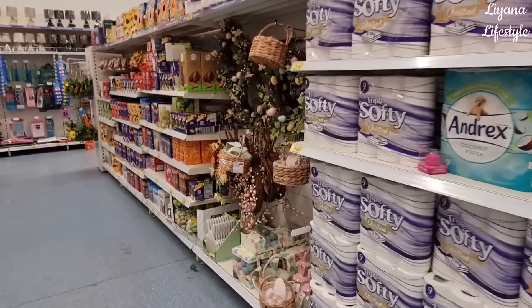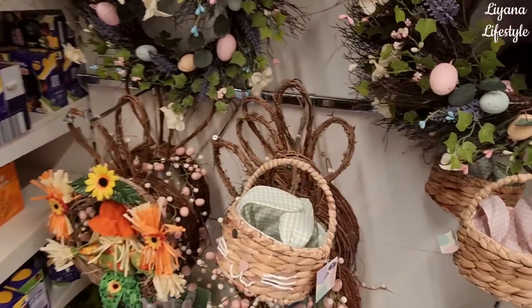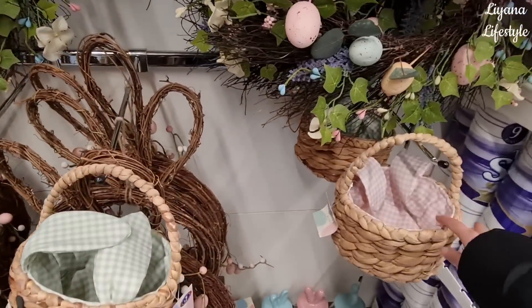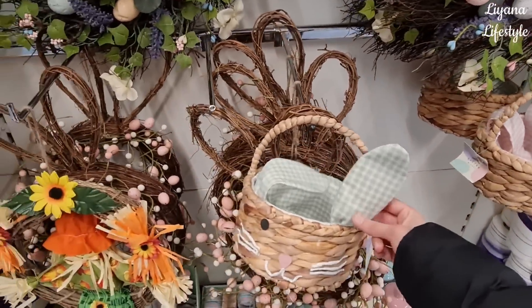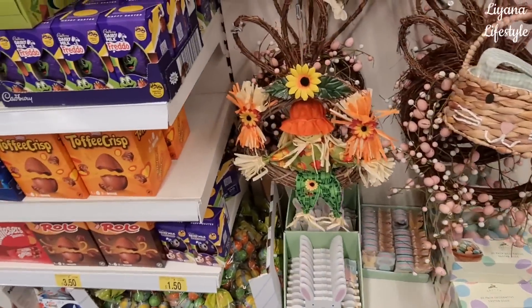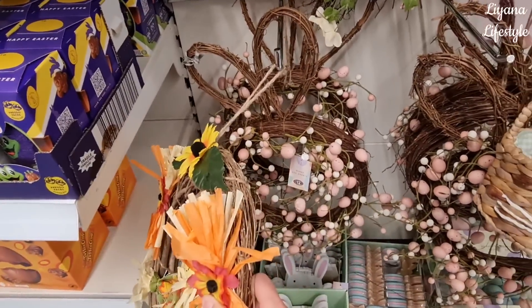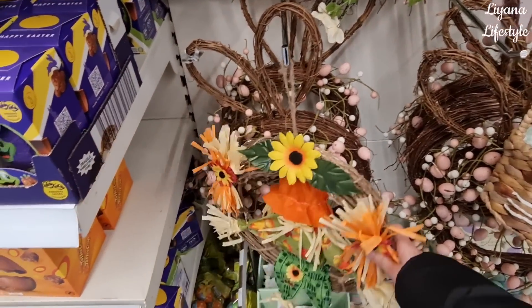Oh look, they've got an Easter range! The basket is so nice - I prefer it without the face this way and they've even got ears that stick up. Those are £7. They've got these wreaths - this one's very American. And some bunny ear ones with eggs.